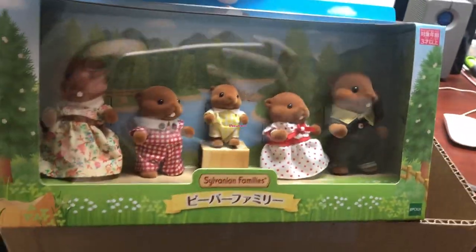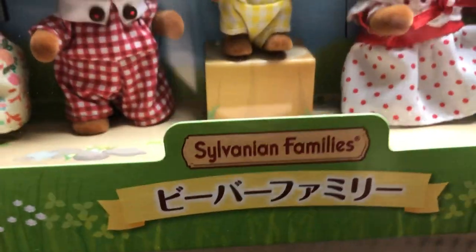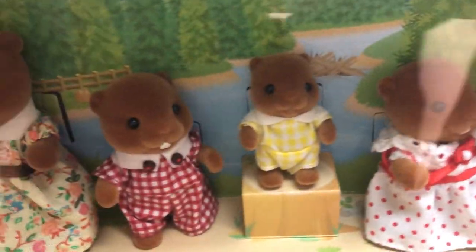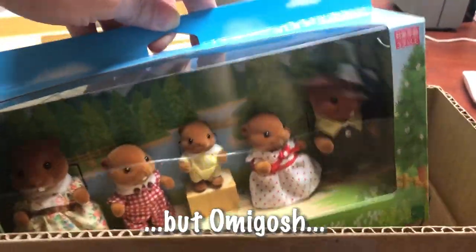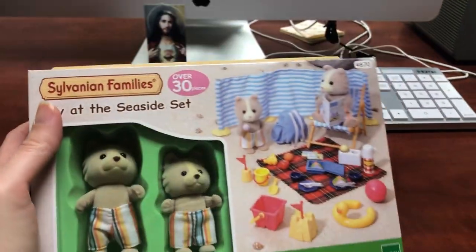Now they have a daddy and brother — and the beavers! So excited. This is the 2021 limited edition release, and this is checking off one of my top most wanted. I already checked off the lavender rabbits from my top most wanted, so that's two down and only eight to go on that list. I've been wanting these beavers so badly. I'll put the prices in the description. I can't wait to see all the little pieces of the seaside set up close.